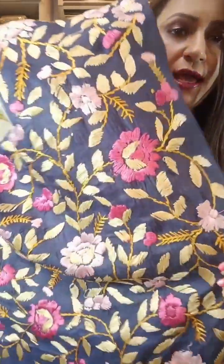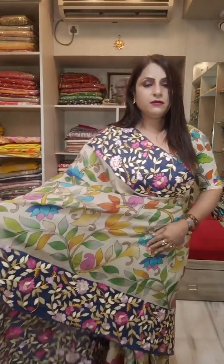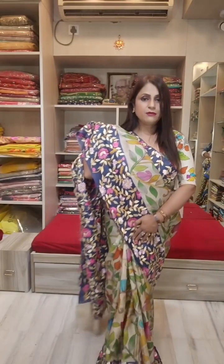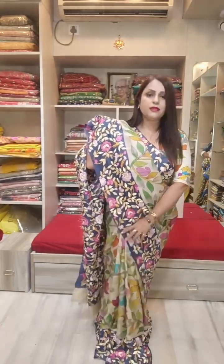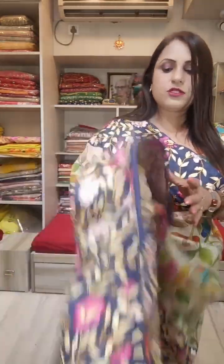This is full hand Parsi. See the work — it's a beautiful piece. The body is a beautiful fabric and you can see the border. It's a beautiful color — this is a virgin color of Tassar.